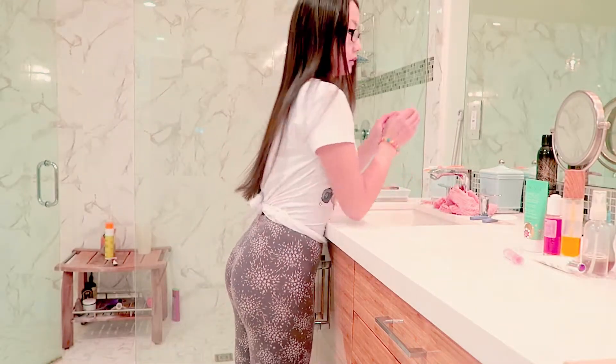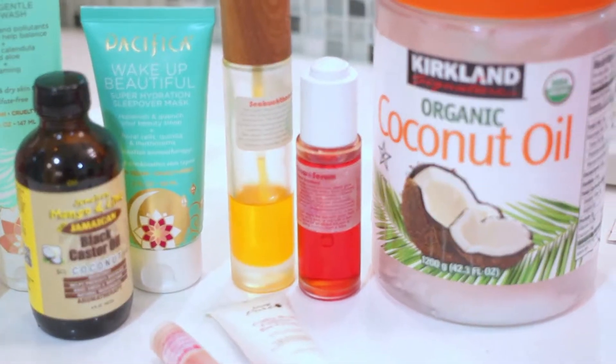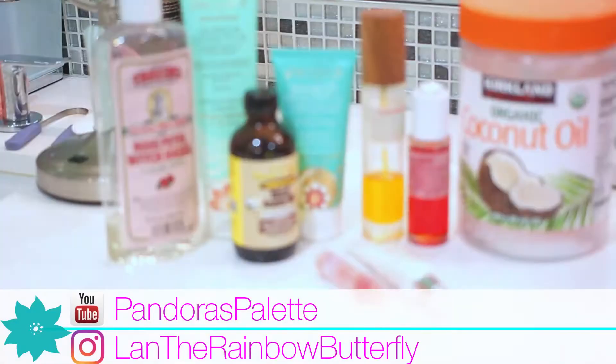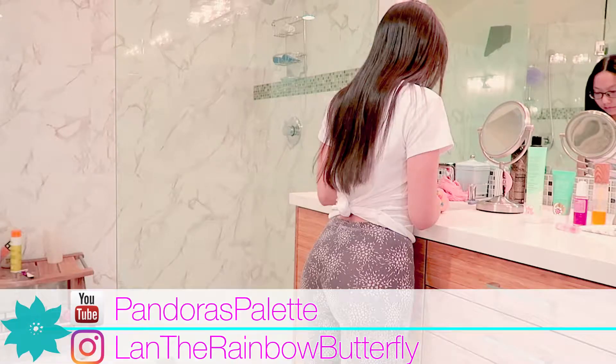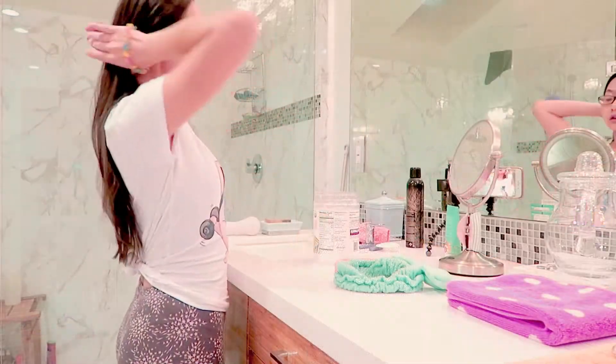Thank you so much for tuning in. Today I want to share with you guys my vegan nighttime skincare routine. It's really simple and it's super good for your skin, so if you are interested keep on watching.